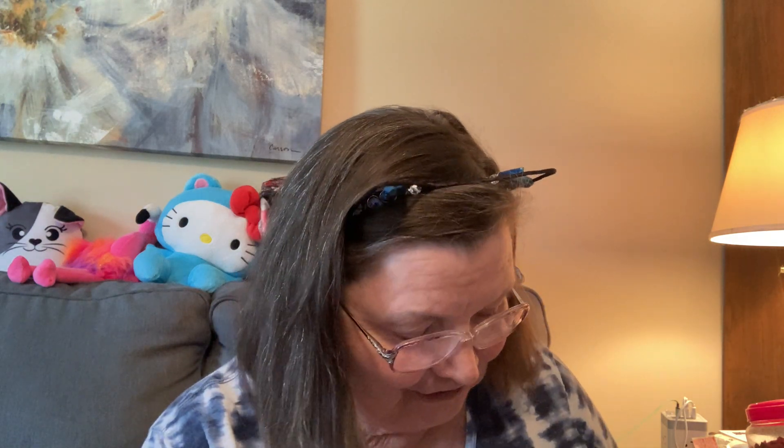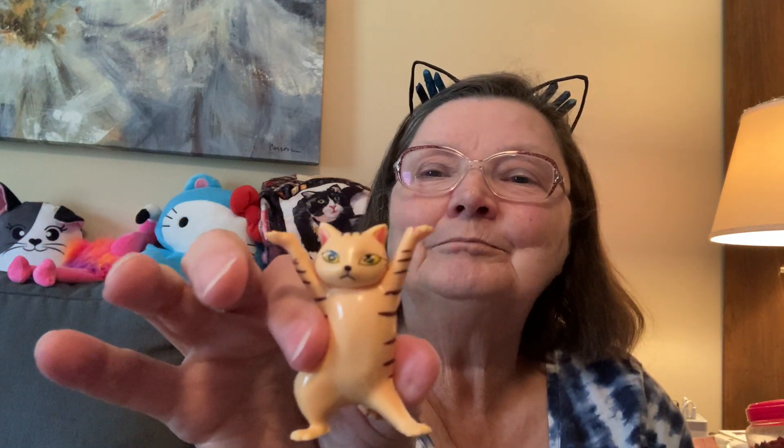Speaking of cats, these little guys just jumped in my cart. Look at them — they are so cute! You could balance a pencil on the top. They're like little dancing cats, or you could put two of them and the third one will balance. They were 98 cents each and I just fell in love with them. They'll be so cute.